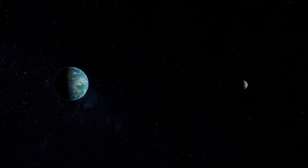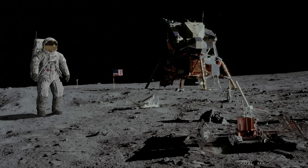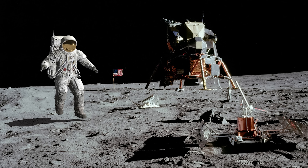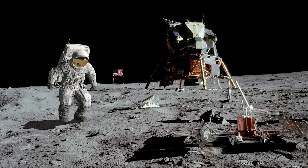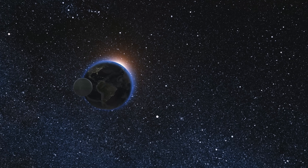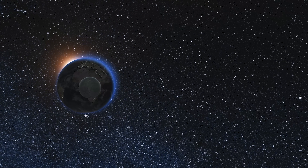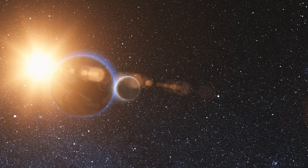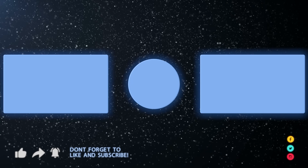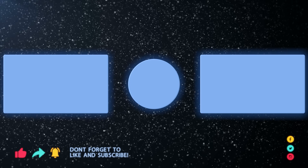If these facts surprised you, wait until you hear this: the moon is moving away from Earth. We know this thanks to instruments left behind by Apollo astronauts. But if the moon is moving away, why is it doing so? How fast is it moving away? Does this mean we'll one day lose our moon? Watch the answer to all those questions in the video on the end screen.